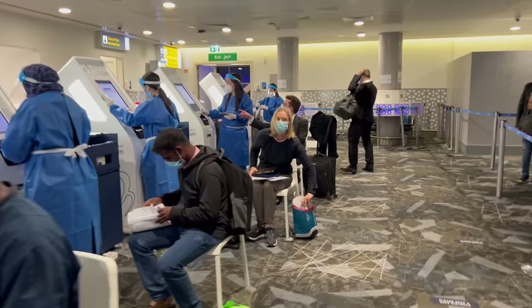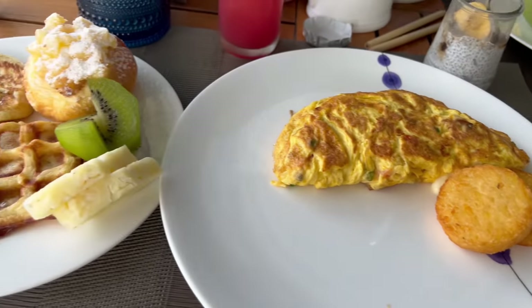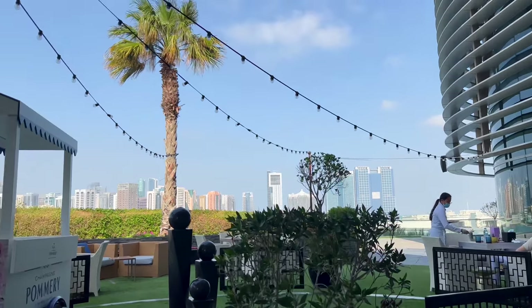We all have to get a COVID test when we land. We made it, we are here — this is what the airport looks like in Abu Dhabi. We gotta stay hydrated, keep buying lots of water so we don't get cankles. Good morning everybody, look at this delicious breakfast and such a delicious view!